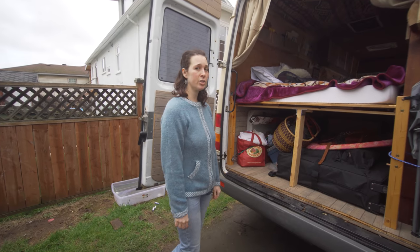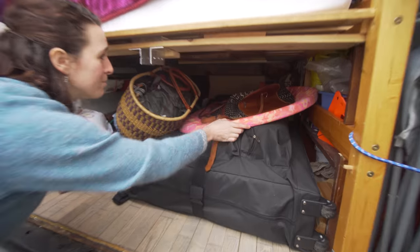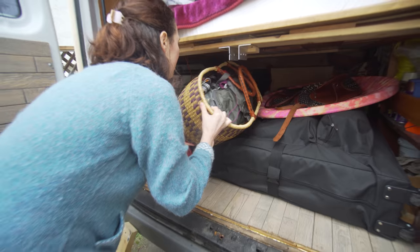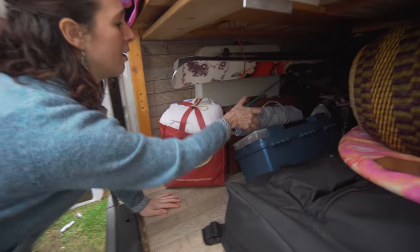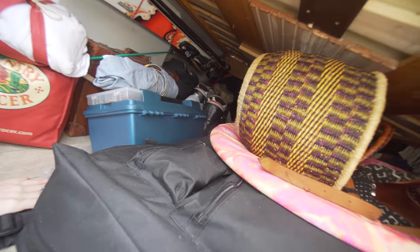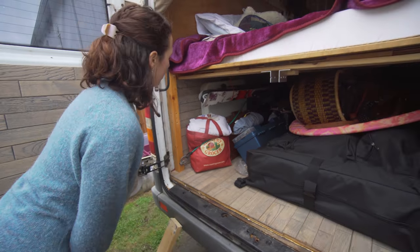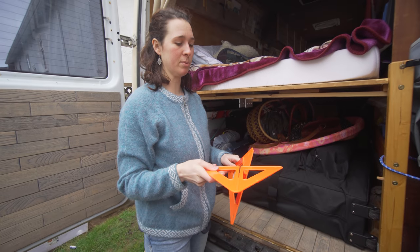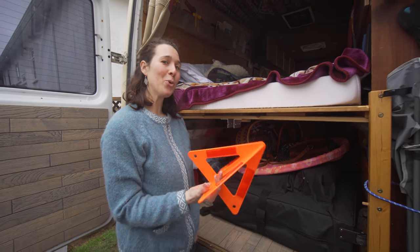I also do massage as a side gig, so my massage table fits underneath here. I have a bunch of hula hoops, extra bags and baskets. I love making crafts, so this is my crafts bin. Heating pad for massage, ski boots, my skis, an extra table in case I want to cook outside. My dad got me this as a Christmas present — kind of a joke, but it's a little warning sign in case I break down.